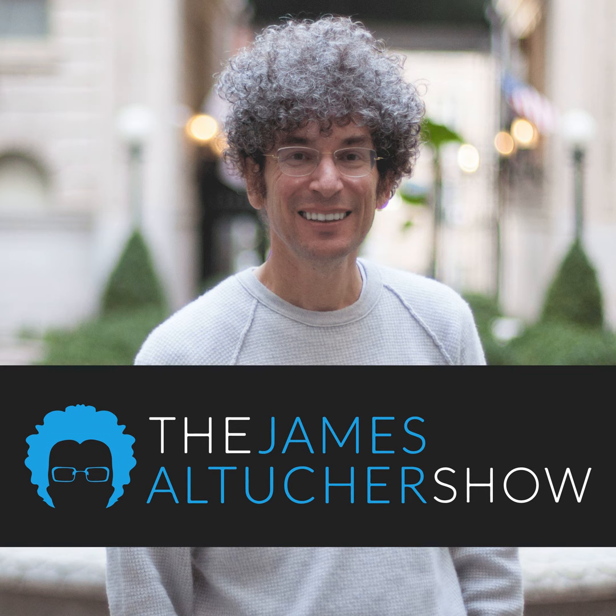Welcome to a very special episode of the James Altucher Show. Once again, we have uber podcast producer Steve Cohen. You almost can't use the word 'uber' anymore — because now it also means the company. It used to mean 'the best,' and now it means this driving company.